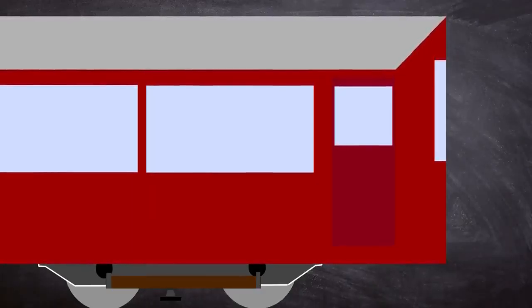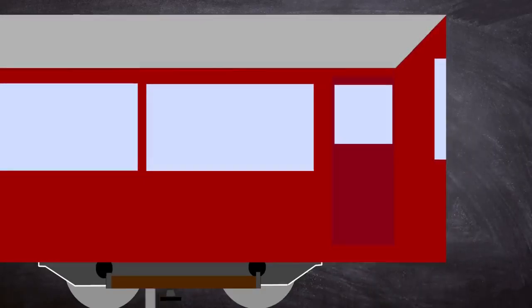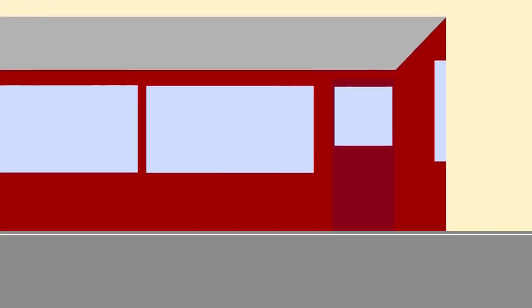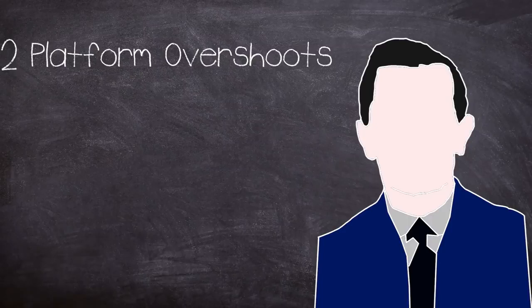There are many theories linked to Newson's lack of reaction, but one of the most likely is possibly due to daydreaming or distraction, as cuts on his hands indicated that he had raised his arms before the point of impact. Leading up to the crash, Newson had had two platform overshoots in the week previously, which may have hinted at a concentration issue, but we will never know for sure.